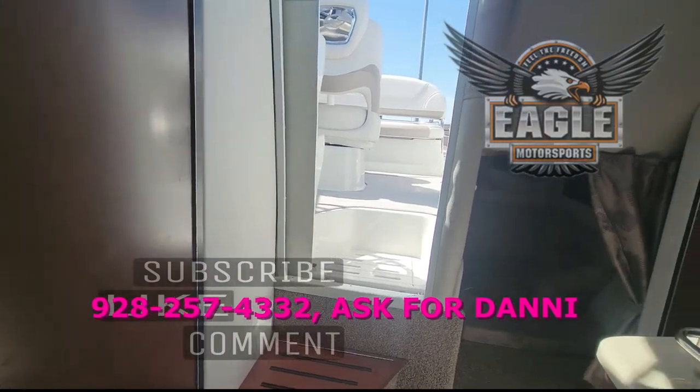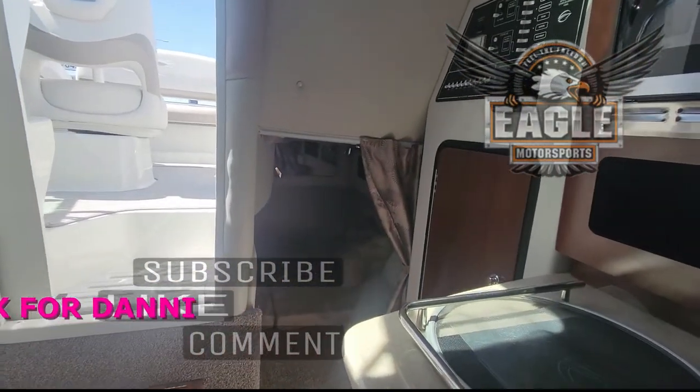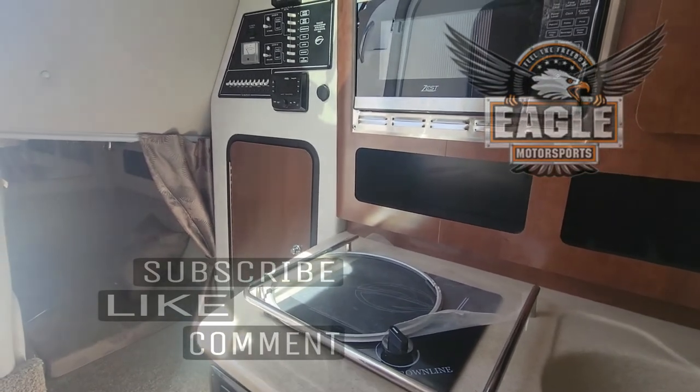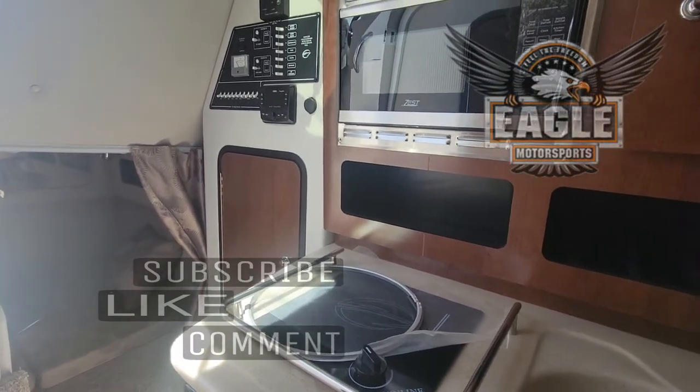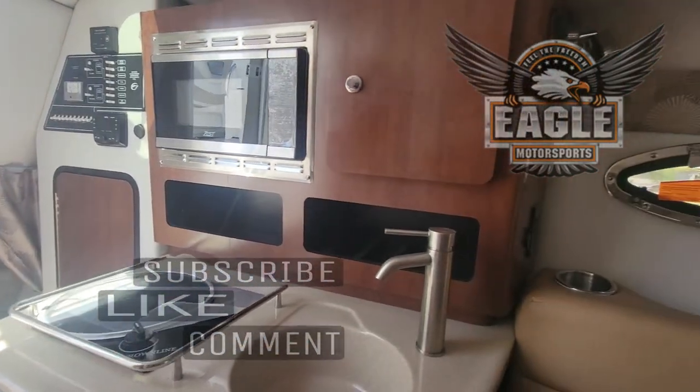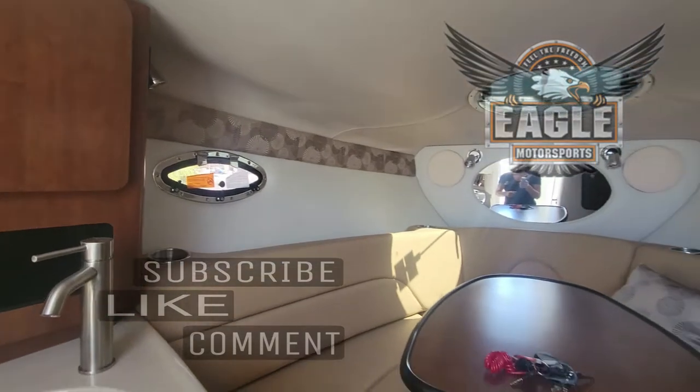Crown Line has utilized every piece of space. At the end of this video, I'm going to tack on some quick photos of the above cockpit. This is a 300 horsepower MerCruiser aboard this 264 CR. Lots of standard features — you can see all those on our website.